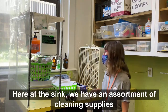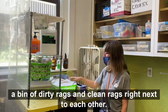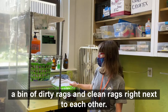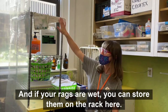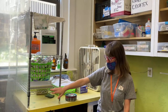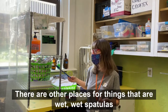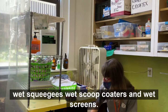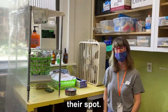Here at the sink we have an assortment of cleaning supplies, a bin of dirty rags, and clean racks right next to each other. If your rags are wet, you can store them on the rack here. There are also places for wet spatulas, wet squeegees, wet scoop coaters, and wet screens — they all go down here, and when they're dry you can put them back in their spot.